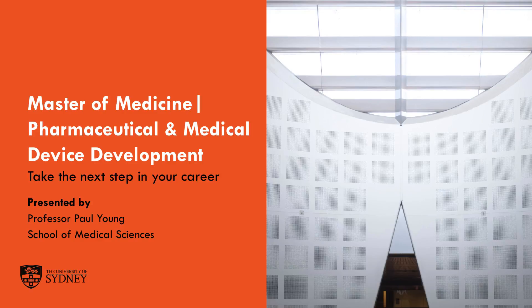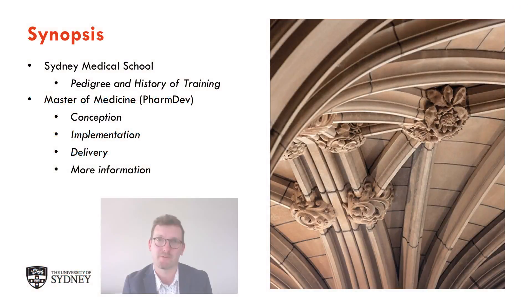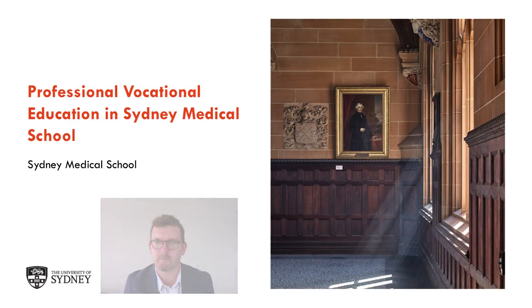Welcome to the Master of Medicine Pharmaceutical and Medical Device Development Degree. My name is Professor Paul Yang and I'm a Professor in the School of Medicine at the University of Sydney. During this short presentation I'm going to give you an overview of the Master of Medicine Pharmaceutical and Medical Device Development Degree in terms of its conception, implementation, mode of delivery, how it fits in with your future career plans, and of course where you can find more information.